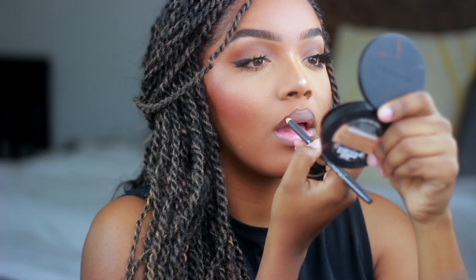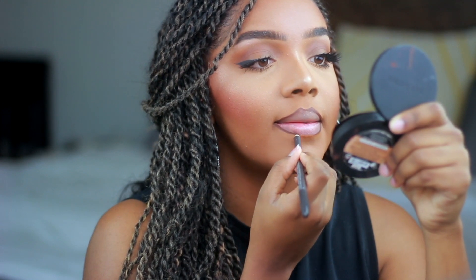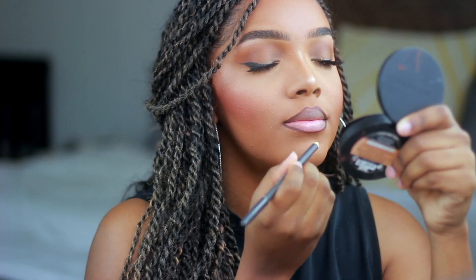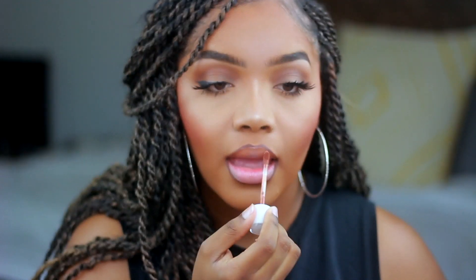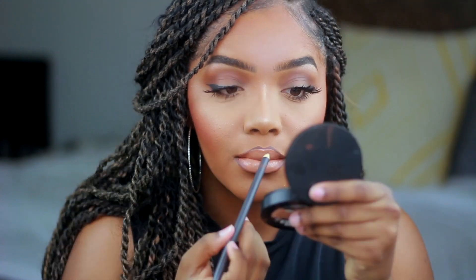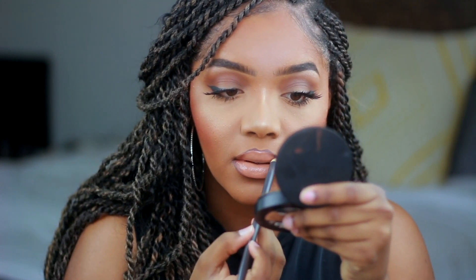For my lips, I'm finally lining them with something other than Pitch from ColourPop. This lip liner is from MAC in the shade Chestnut. I'm going to be using Dose of Colors liquid lipsticks — shades listed below — and topping those with one of the Katy Perry lip glosses. I'll leave that shade listed below because I can't remember off the top of my head what shade it was.